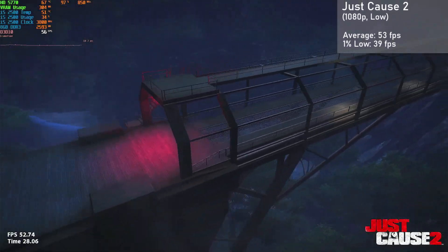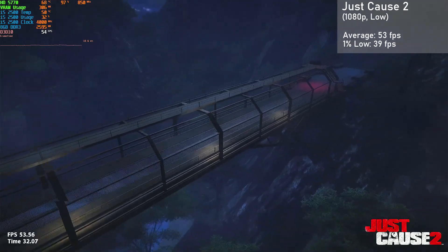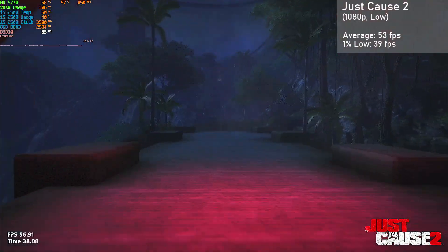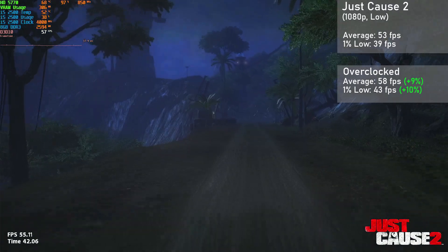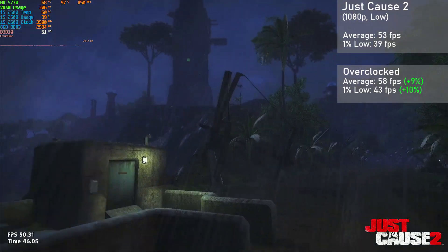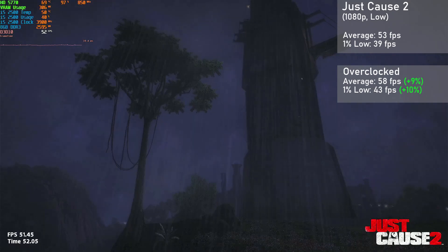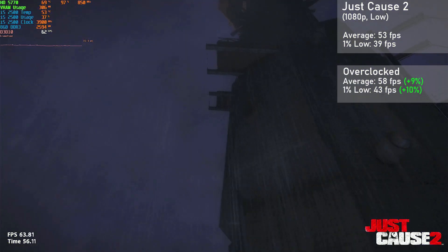Finally, we have Just Cause 2. Here I ran the built-in benchmark with 1080p resolution and low settings. The card achieved an average framerate of 53fps, with 1% lows down to 39. When overclocked, averages rose 9% to 58fps, with 1% lows rising 10% to 43. The benchmark does represent a worst-case scenario in this game, so actual gameplay should be a little smoother. Aside from that, the game ran really well and looked pretty nice thanks to that high resolution.